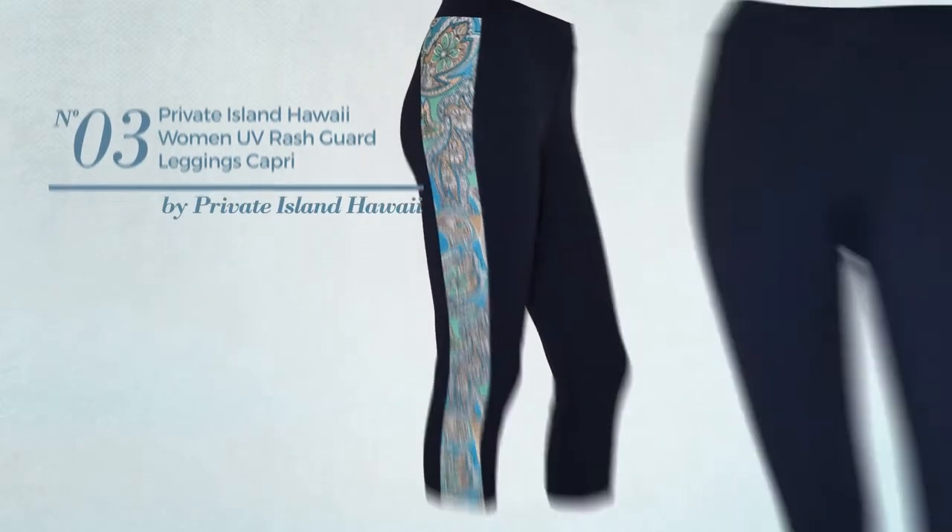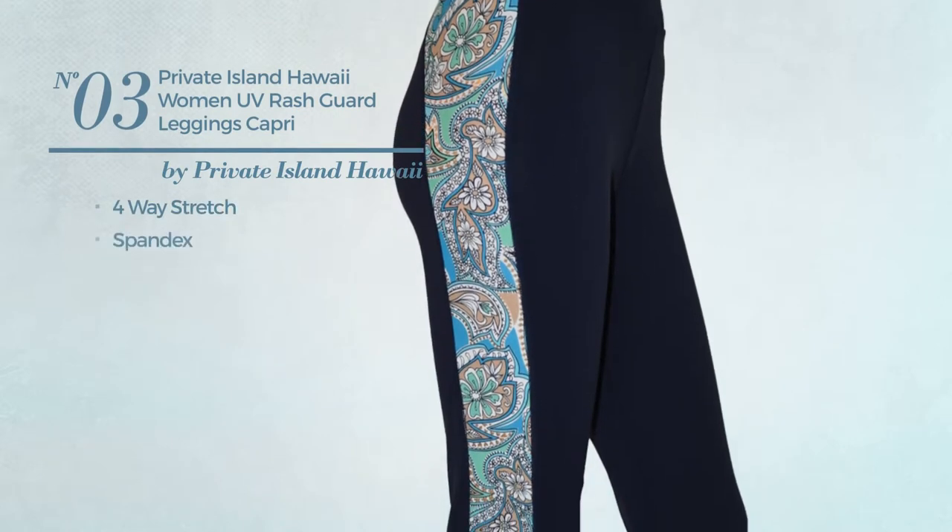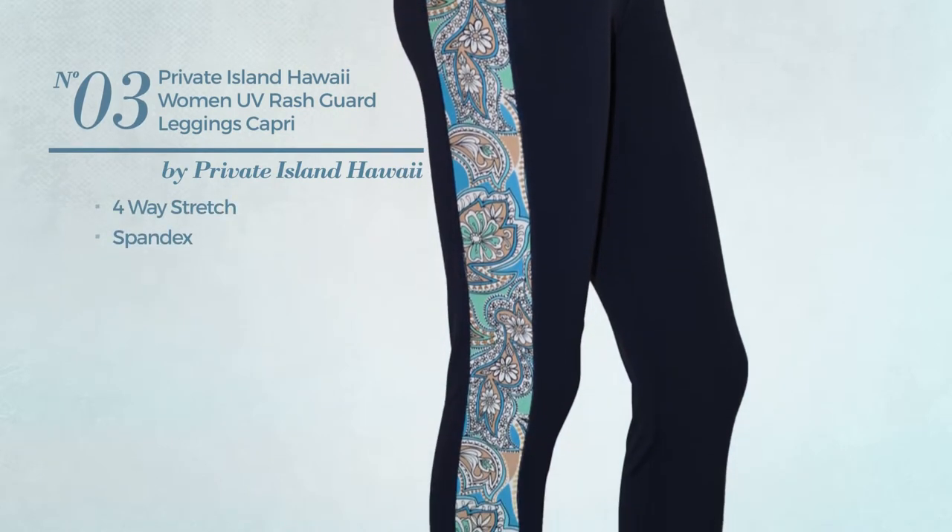Number 3. Made of four-way stretch spandex. Available in 14 more colors.